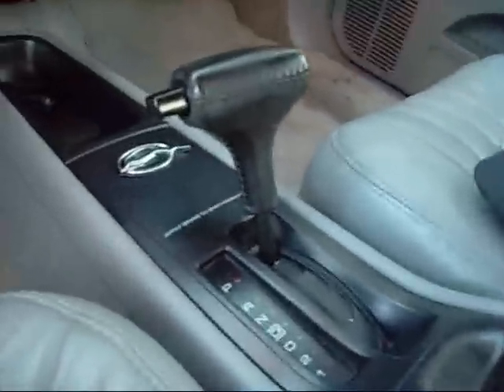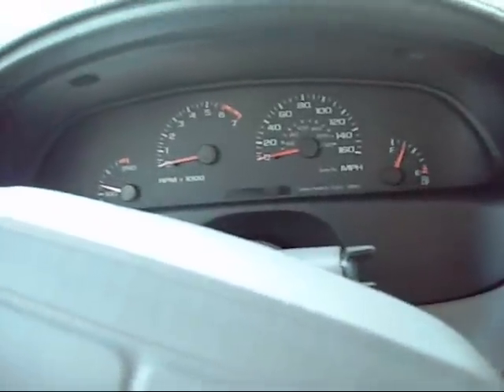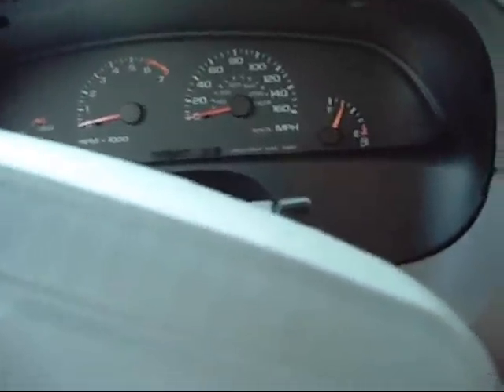It's pretty clean inside. 96 was the only year they came with the floor shifter — in 94 and 95 it was on the column. As you can see, this is 96. As soon as I find the keys I'll give her a start.